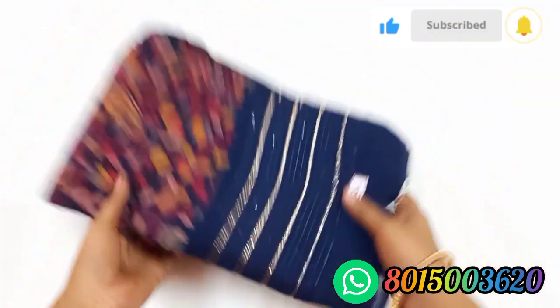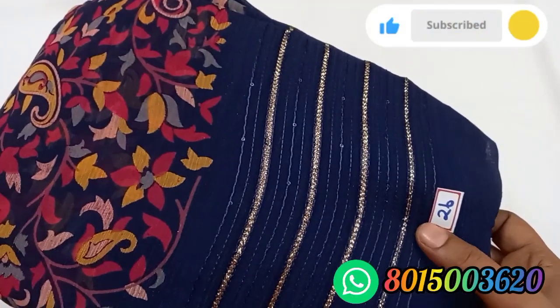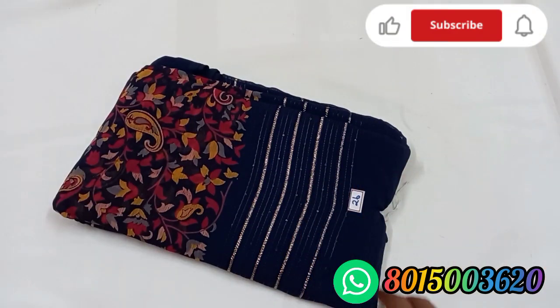Zari number 26. This is navy blue color. We have the same design. We have a color. We have a whole thread. We have a zari collection. Zari number 26.